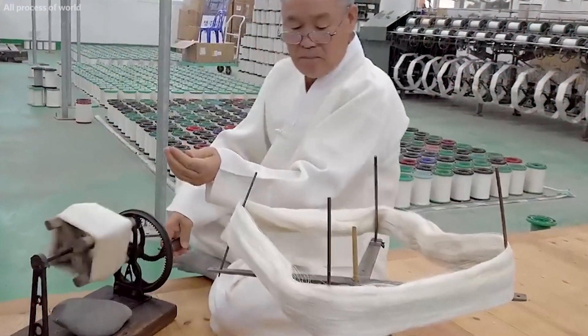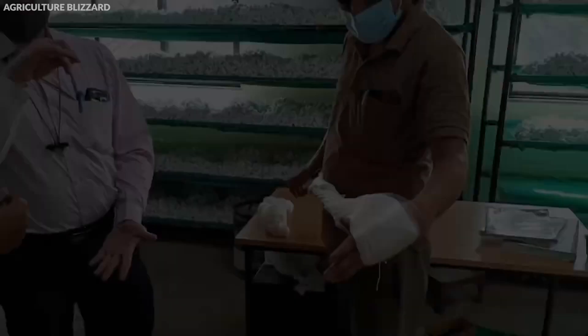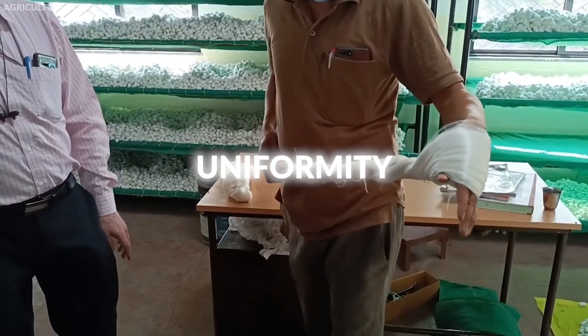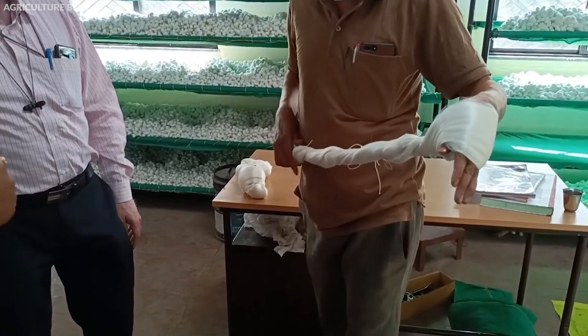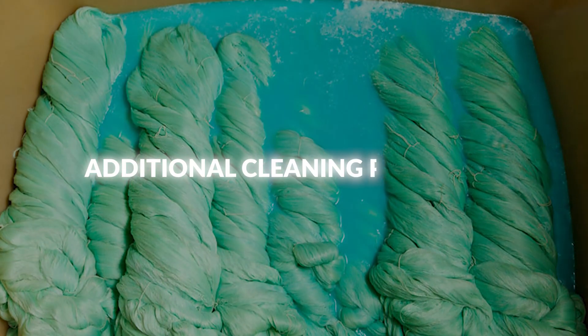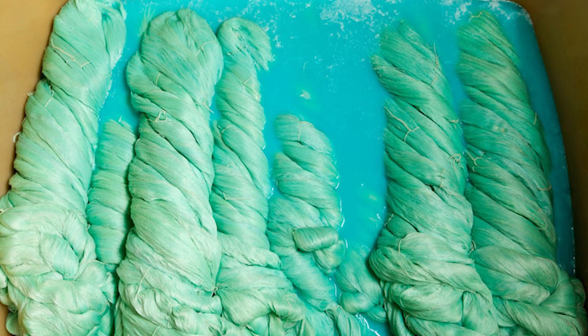Once the raw silk passes quality inspection, it is often twisted into a yarn. Twisting enhances the silk's strength, elasticity, and uniformity, making it suitable for various textile applications. The twisted silk may undergo additional cleaning processes to ensure that it is free from any remaining sericin or other impurities.